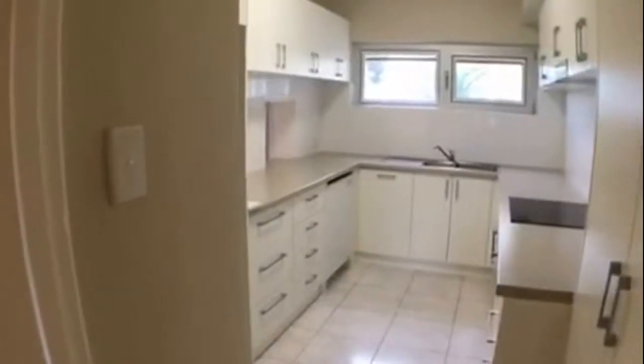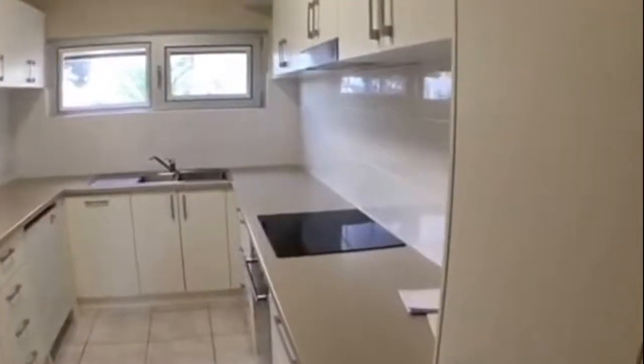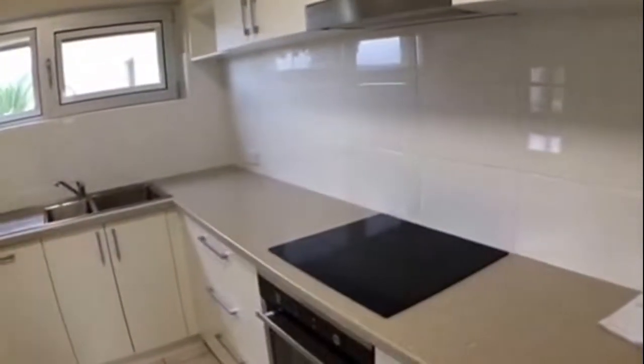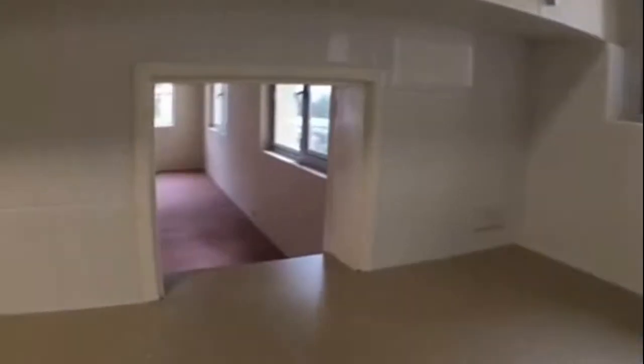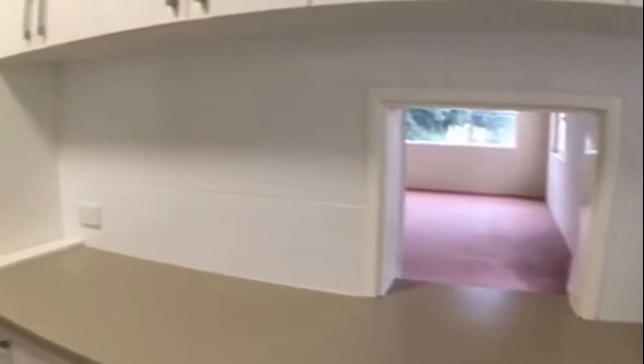Coming back down the passageway and over to the right we have our kitchen. It is a separate room, which is really good. Lots of cupboard space, lots of bench space — you've got electric cooking and you've also got a dishwasher, a little servery opening out through to the living area, and a nice big space for your fridge as well.